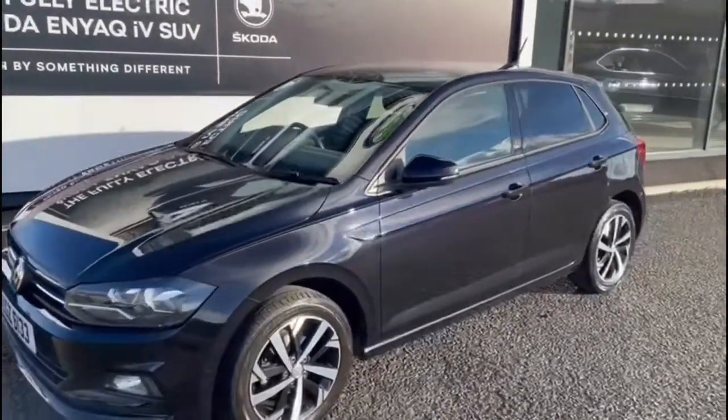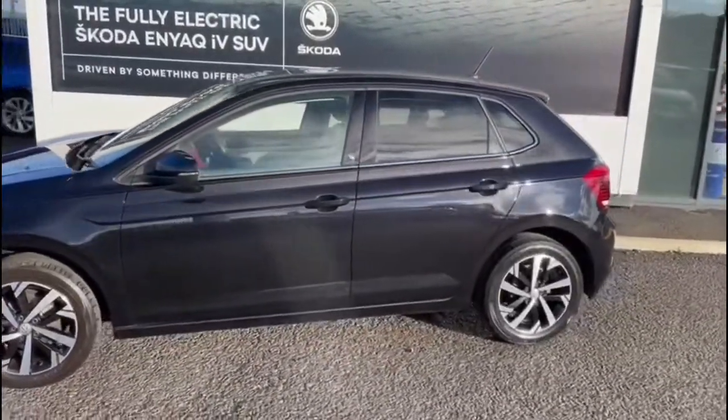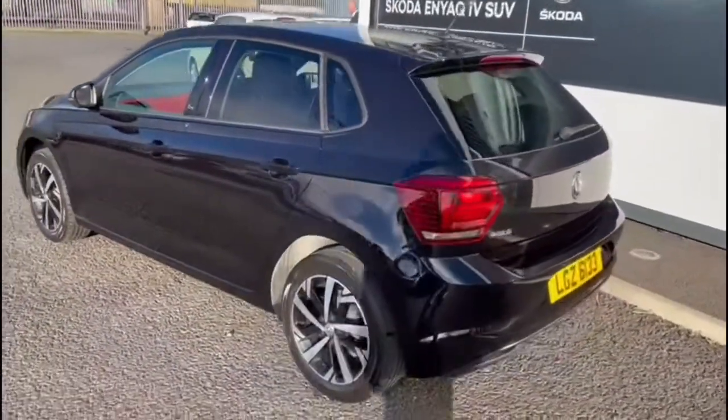This is a 2018 Volkswagen Polo. It's a 1.0L TSI petrol and it's the Beats model — a special edition model. It's finished in a nice black metallic paint.